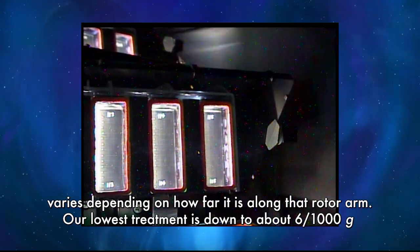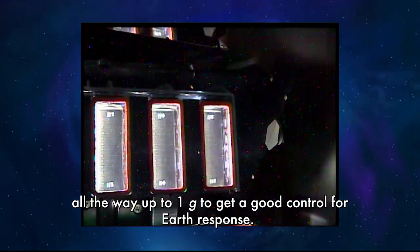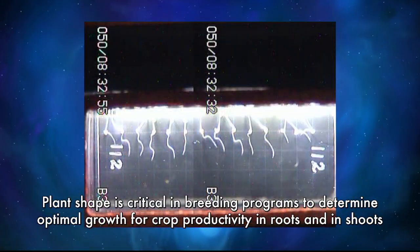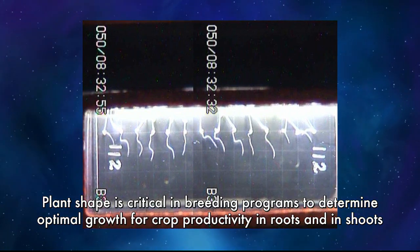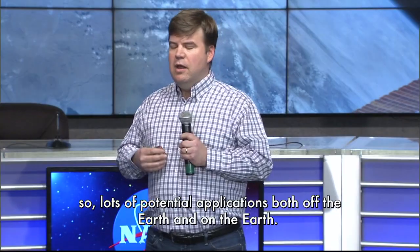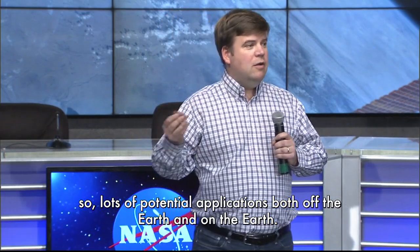Our lowest treatment is down to about six one-thousandths of a G, all the way up to one G to get a good control for Earth response. Plant shape is critical in breeding programs to determine optimal growth for crop productivity in roots and in shoots. So lots of potential applications, both off the Earth and on the Earth.